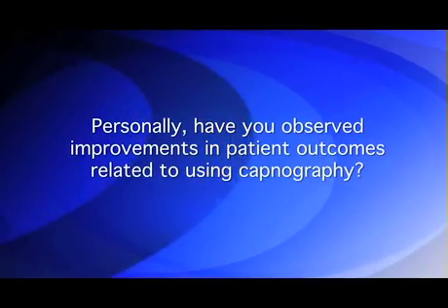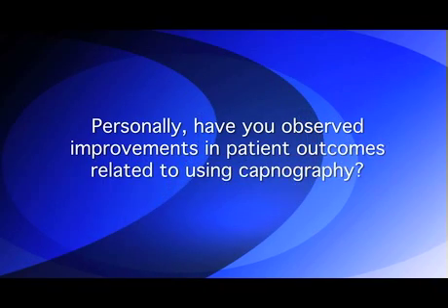Personally, have you observed improvements in patient outcomes related to using capnography? I like to use capnography in our patients that come in either intoxicated or as the result of some kind of drug ingestion. One of the serious side effects of these cases is that they usually have depression of their respiratory status. Capnography is a great monitor to use in terms of watching their ventilation and knowing how long to observe them and when to start intervening in their care.